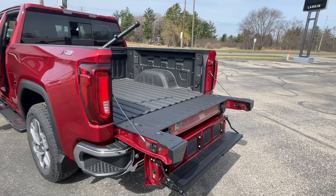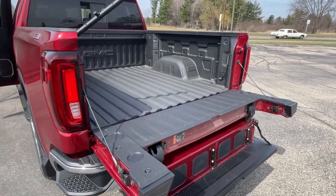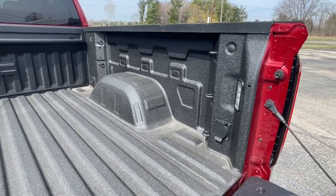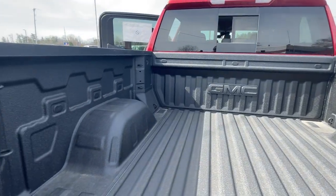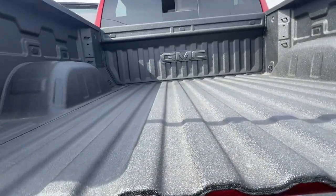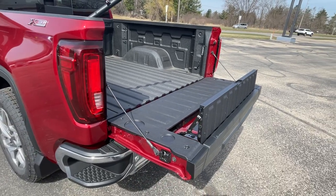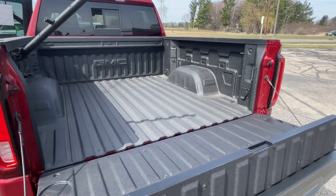Here's the Multi-Pro tailgate, extended out all the way, with steps to get up and a handle to grab onto. There are 120-volt options in the rear, lighting options, and numerous hooks all the way around. We've now extended it to an 8-foot bed, so if you have 2x4x8s or a 4x8 sheet of paneling, you can put that in there as well.